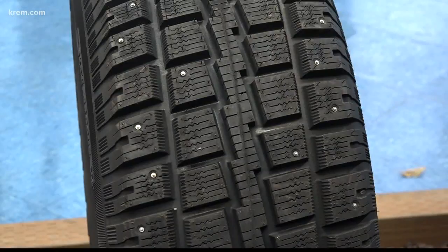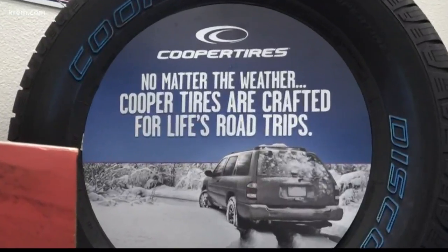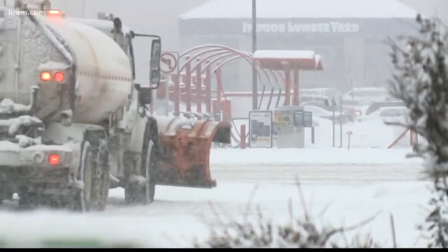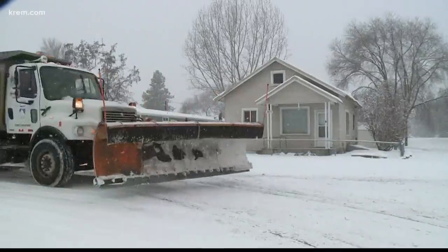For some people it's a generational thing. Your grandparents had studs, your parents had studs, and now it's your turn. But new tire technology has shown that while there will always be a need for snow tires, studs on those tires won't necessarily make your car perform better.